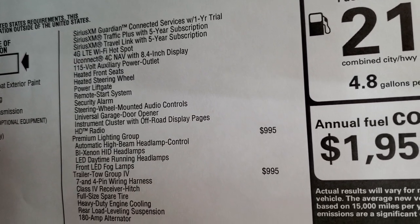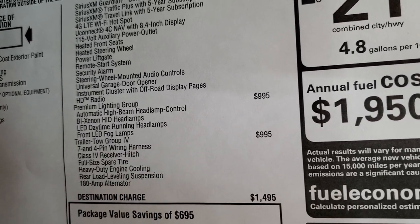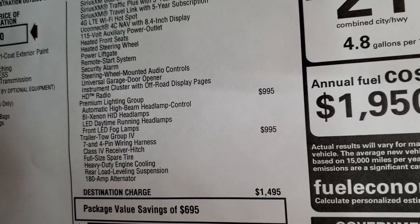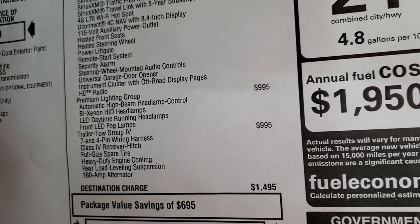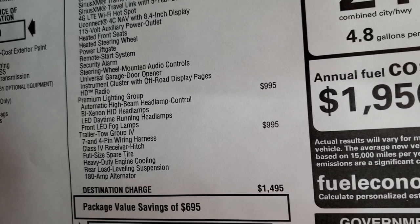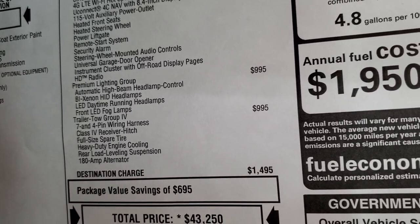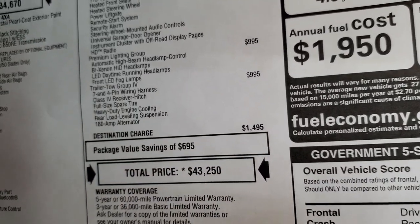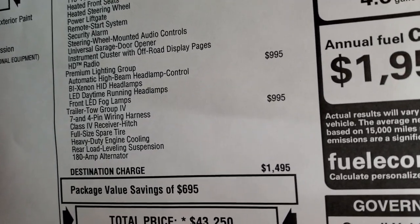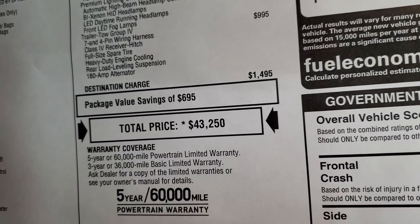The package also includes a 115-volt auxiliary power outlet, heated seats, heated steering wheel, power liftgate, remote start, security alarm, steering wheel audio controls, universal garage door opener, instrument cluster with off-road display pages, and HD radio. The premium lighting group is $995 and it's worth every penny. The trailer tow group is also $995, which gives you 7-pin and 4-pin wiring, receiver hitch, full-size spare, heavy-duty engine cooling, and rear load-leveling suspension.